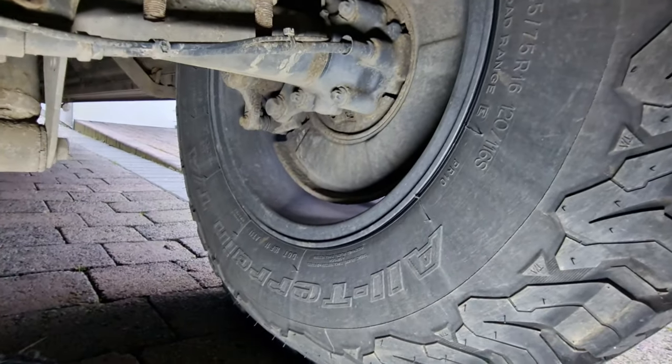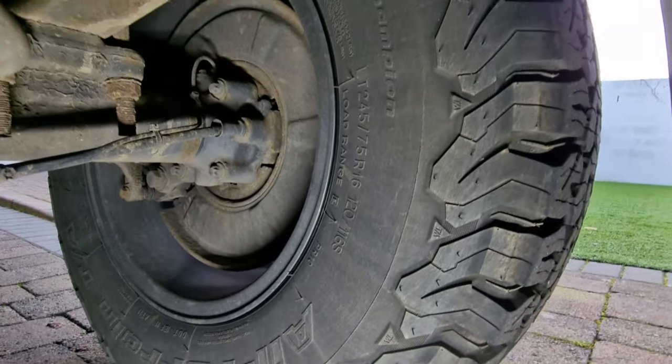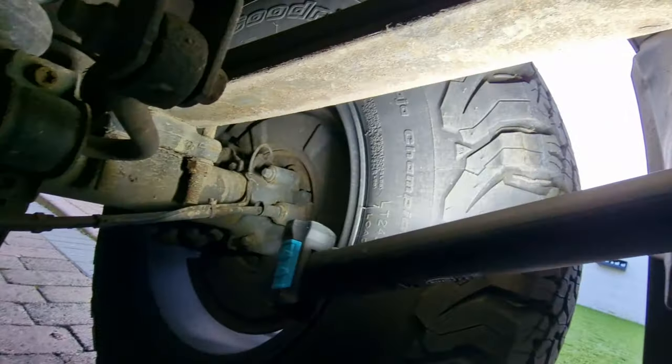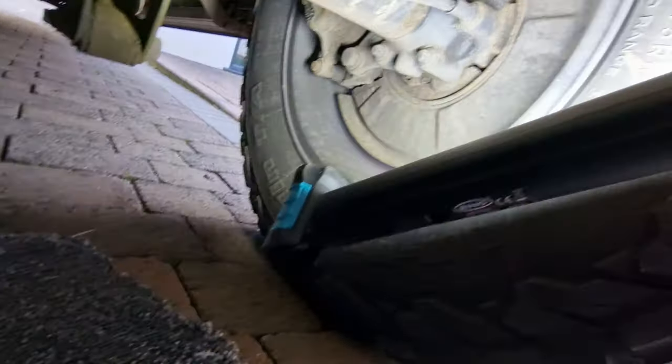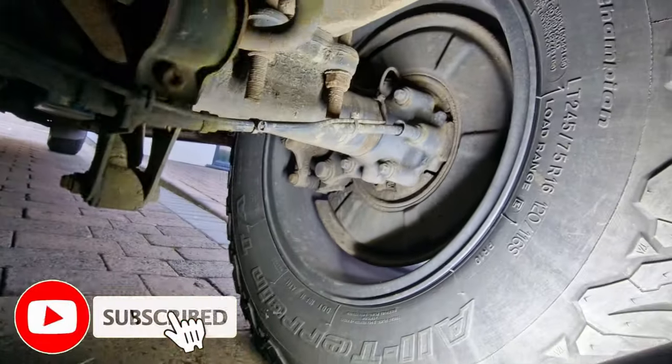While we're under here we're basically checking the condition of the tyre and it looks all good. I'll do that with all four tyres. The best thing to do is come under with an inspection light - it'll help you see anything that might be a fault.